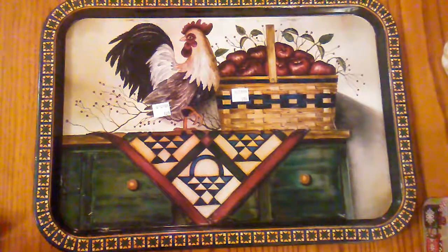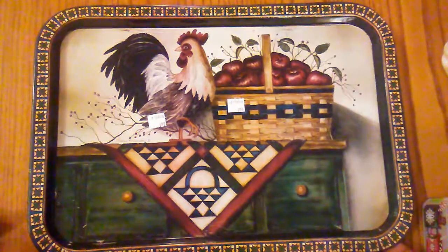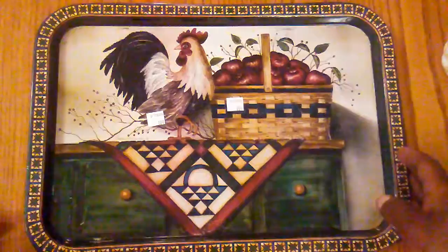I found this chicken tray this morning and it was a dollar and 99 cents. I do have a few chickens in my decor, so I will probably just pair this with those.